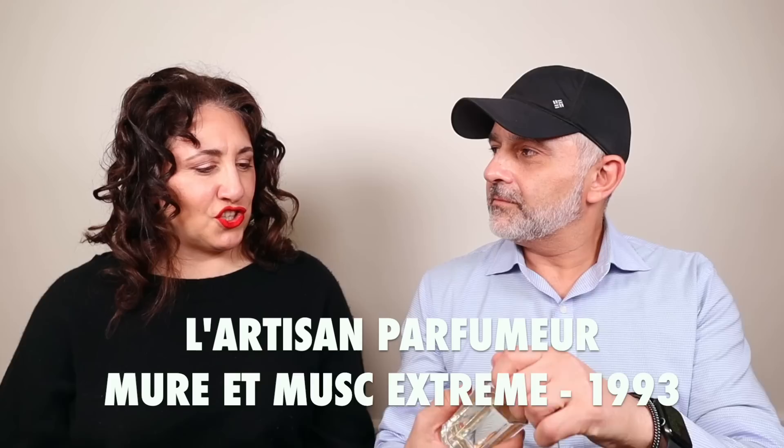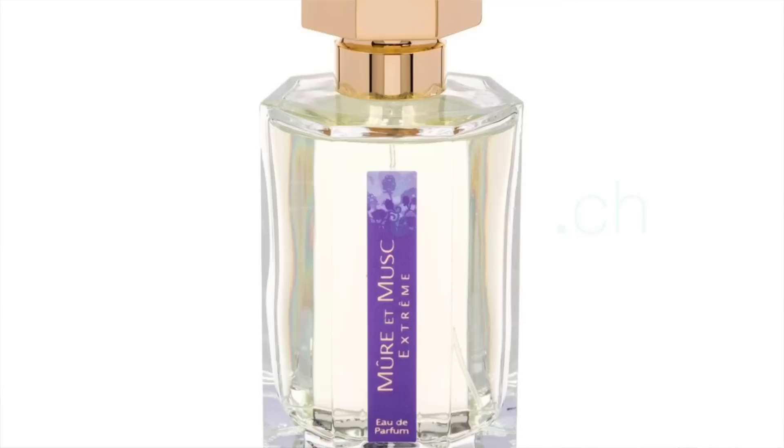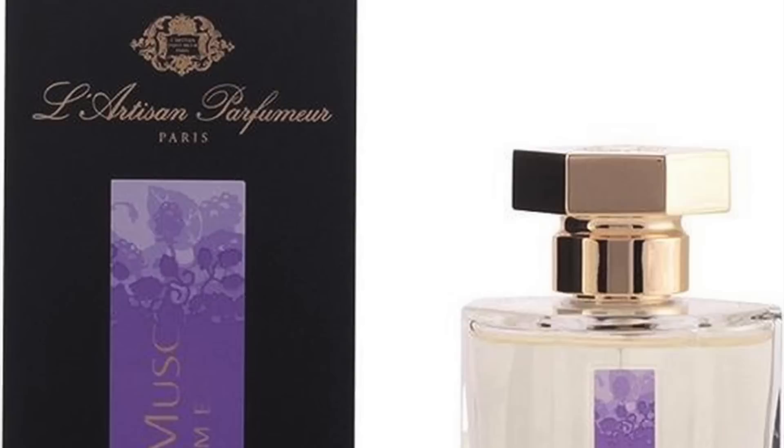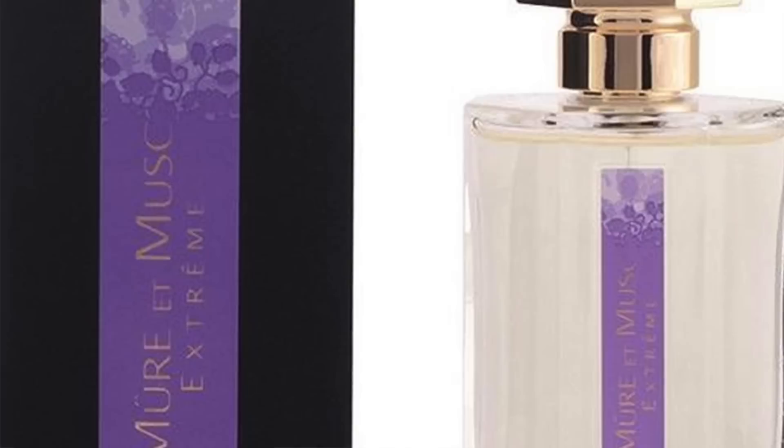Muret Musk Extreme — I'm not going to like this. I just have a hunch. It's a fruity musk, and this is their biggest seller of this brand, I think. It's fine, it's nice, it's okay — it's fruity, it's berries. I think it's blackberries — Muret is blackberries in French, I believe. Yeah, that's their most popular fragrance from what I hear.